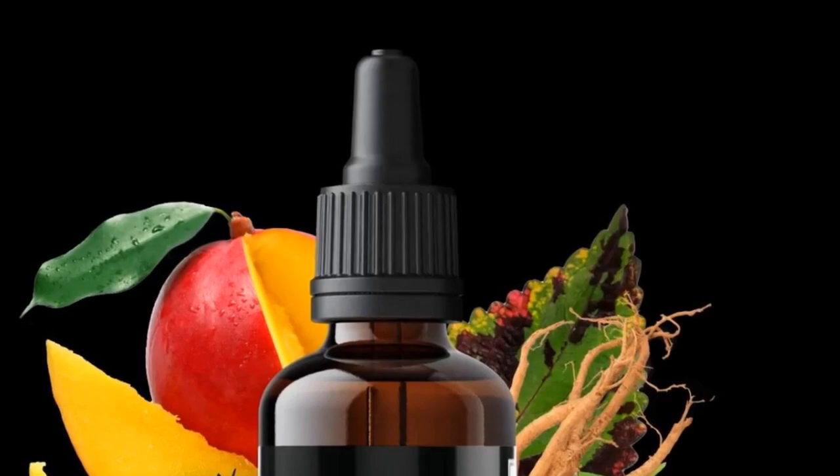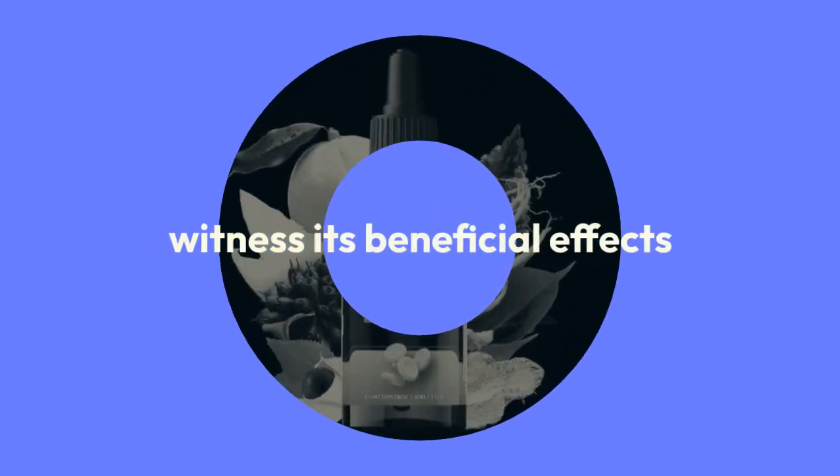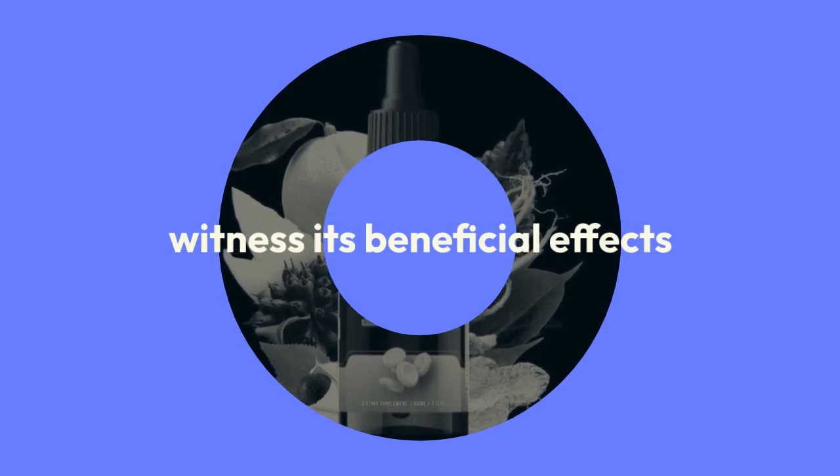And if you're wondering about results, every bottle comes with a full 60-day guarantee, so you can witness its beneficial effects on your blood sugar, risk-free.